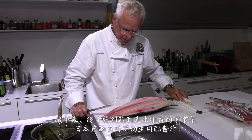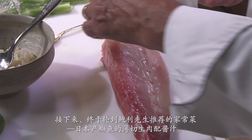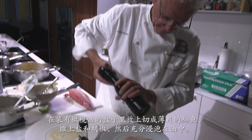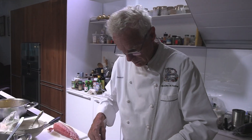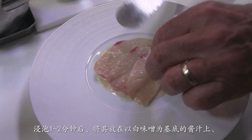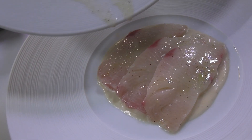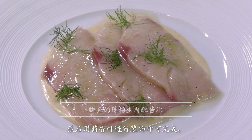It's Japanese yellowtail carpaccio, Boulle's recommended home cooking. Thin slices of yellowtail are placed over the olive oil, sprinkled with pepper and salt, and left to stand. After a minute or two, the fish is placed on a bed of light brown miso sauce, and the remaining marinade is drizzled over it. Last, it's decorated with fennel fronds to complete the carpaccio.